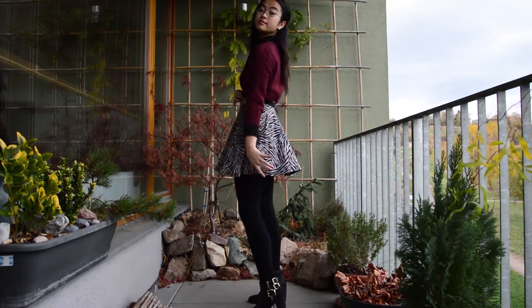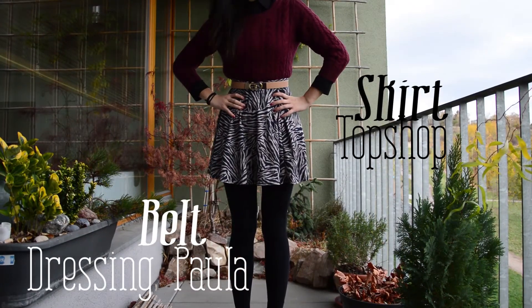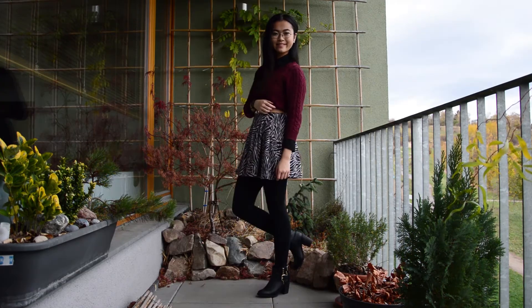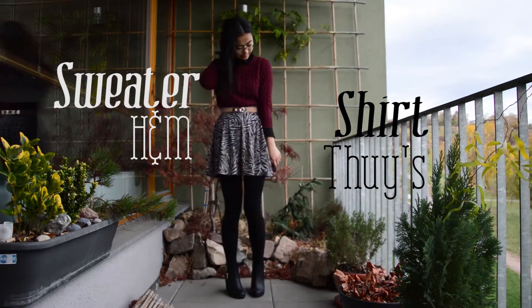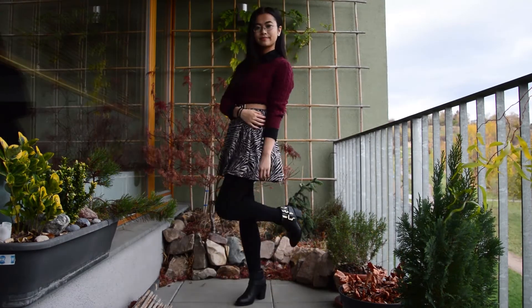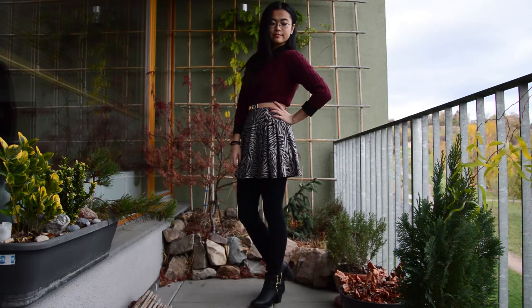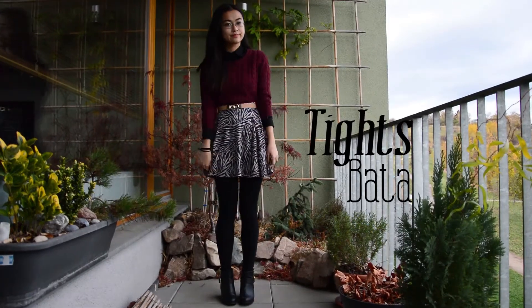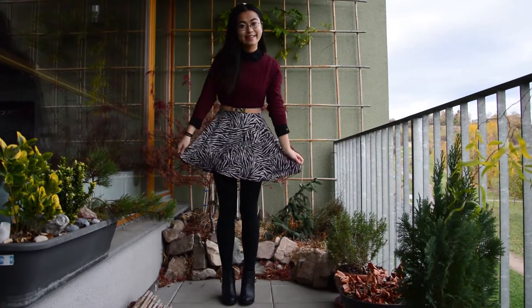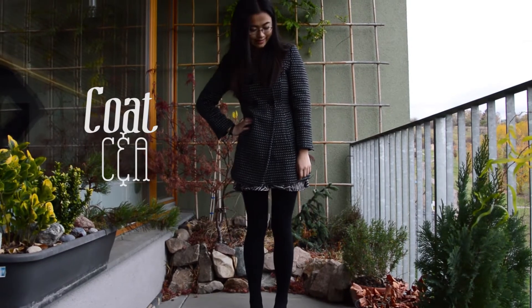With this outfit I wore ankle boots from H&M. I kept the skirt the same but added a belt to accentuate my waistline, I added a sweater from H&M and changed the tank top for a shirt. My tights are from Batya and my coat is from CNA.